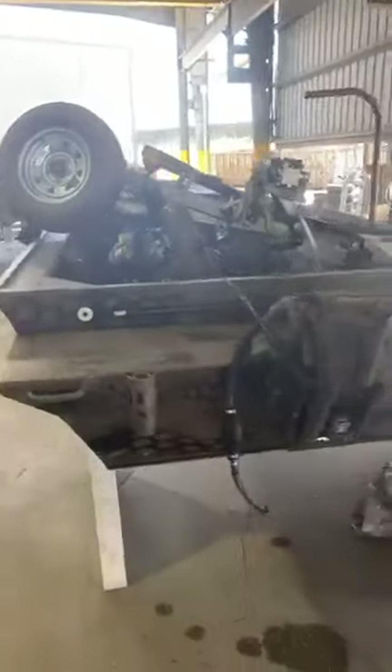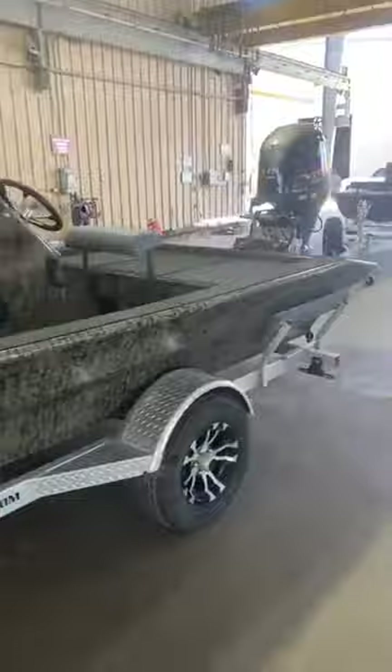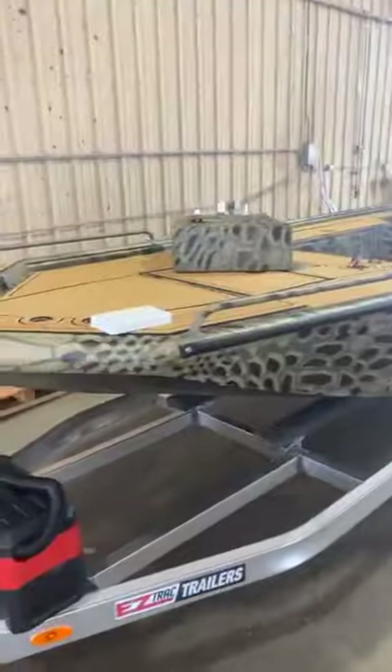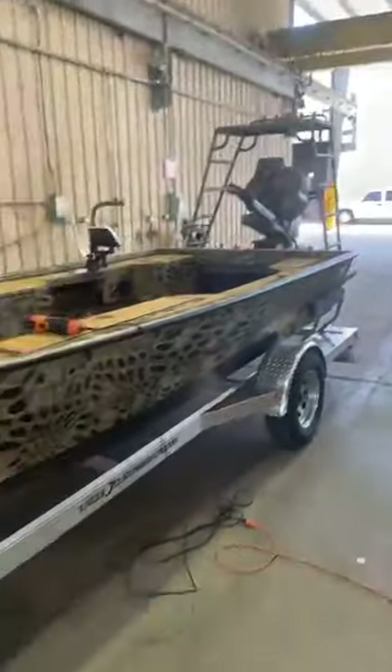This boat was hit at like 70 miles per hour from the back and pushed into the back of someone's truck — it's unbelievable. This boat we had a little repair on the front end, fixed it up and it's looking nice. This one had a gas tank issue — the sending unit was leaking a little bit. We put a new tank, cleaned up the turf, and we're going to put new turf on it.